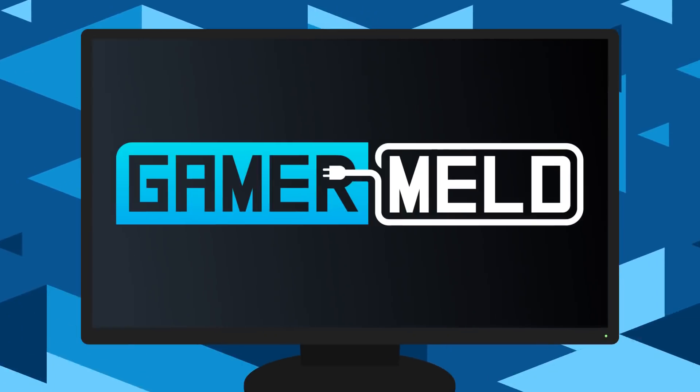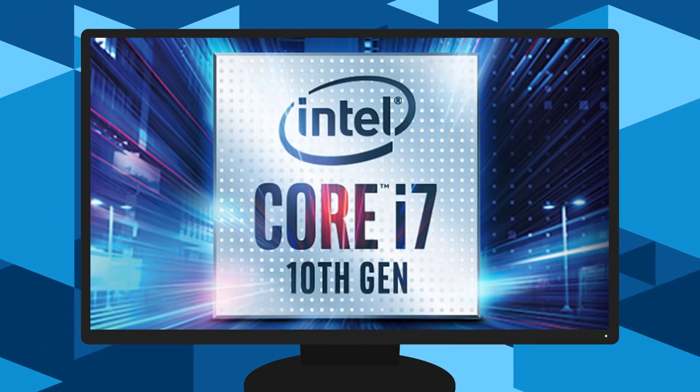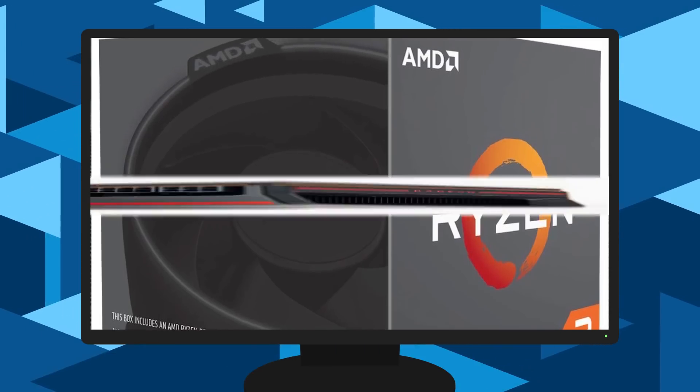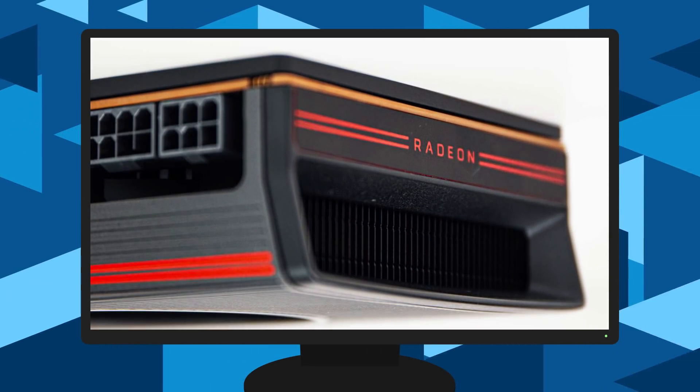Welcome everyone to Gamer Melt! Today we've got a bunch of news: a story update, Intel's 10th Gen CPU draws twice the power, a new Ryzen chip for the DIY market, and AMD grabs more of the GPU market.